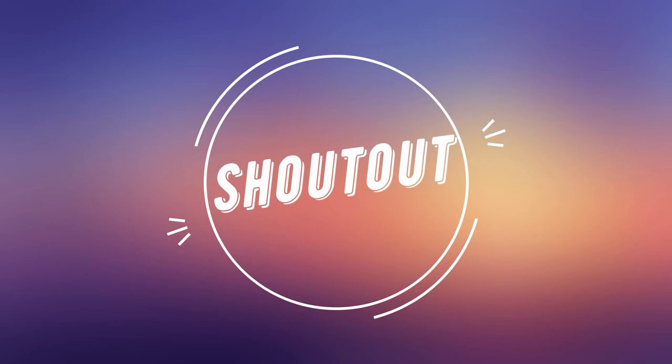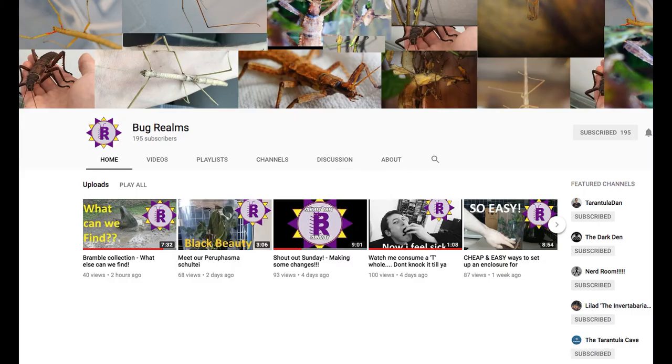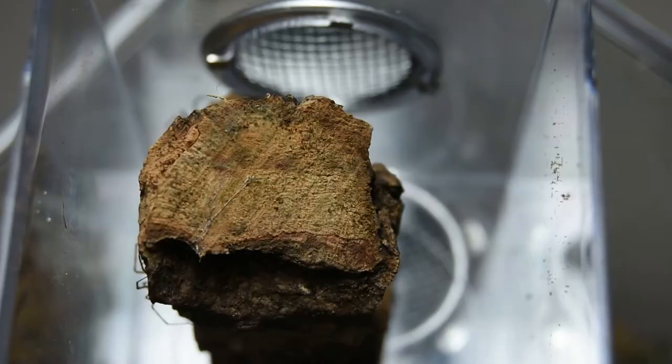Now I have a second shoutout. Let me introduce you to Sam of Bugrealms. He's out in the brambles looking for some brambles for his mantids and he has a wonderful, heartfelt channel full of funny and exciting videos, so please subscribe to him.